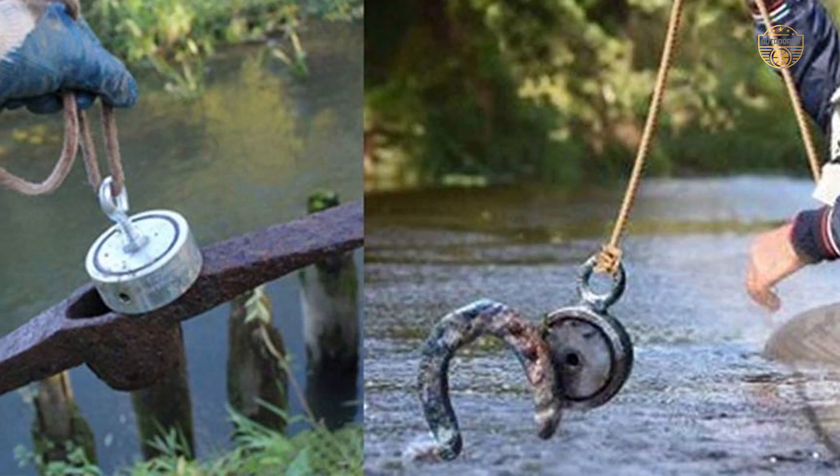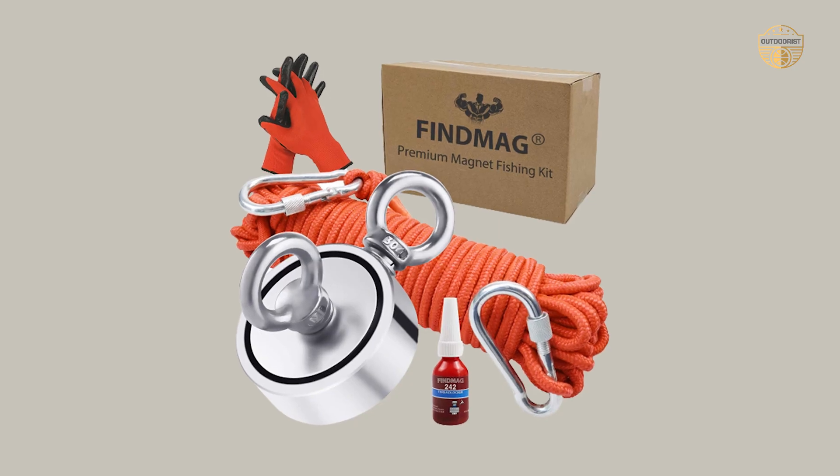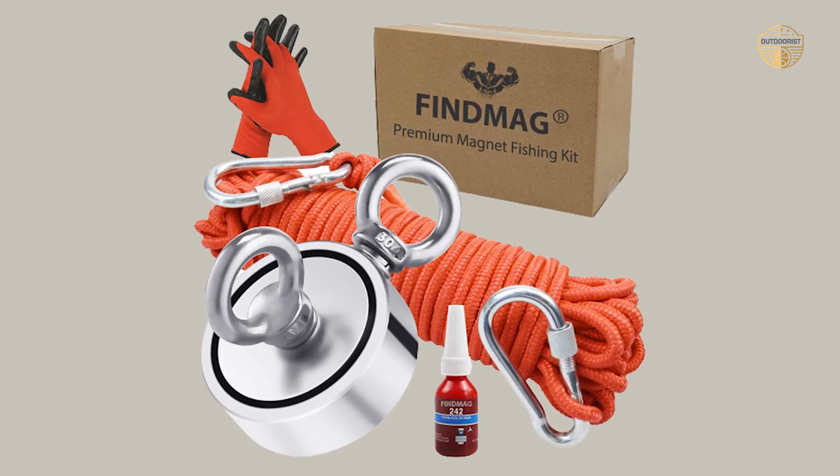Great for salvage of various iron-containing nickel material underwater and ideal for magnet fishing. Lifting, hanging, and retrieving applications — have fun searching for items like eye-bolt screws, hooks, fasteners, etc. in your warehouse, garage, or yard.